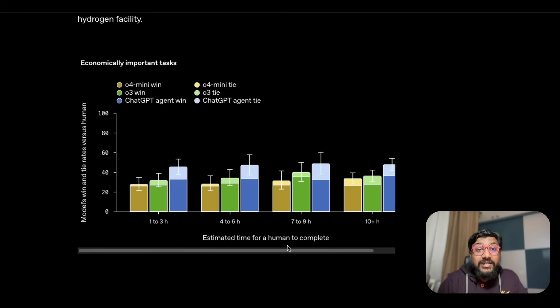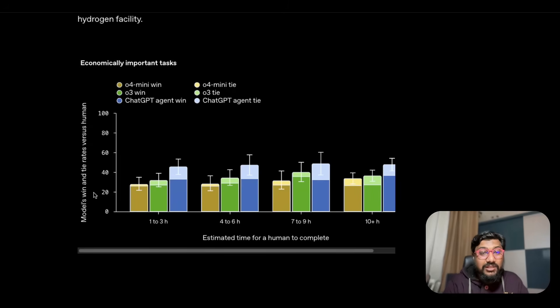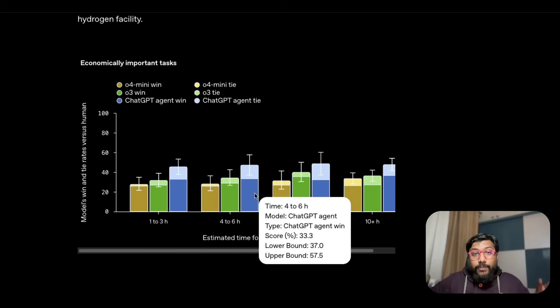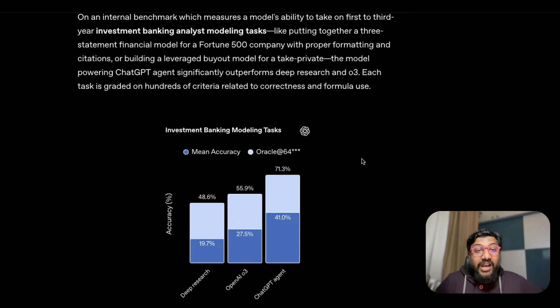A good thing about this tool is that it's not just an instant-answering tool — it can take many hours to complete a task. Unlike existing tools that try to do things in 10 or 15 minutes, or even deep research at 30 minutes, this tool can take one to two hours, three to four hours, four to six hours, or even seven-plus to ten-plus hours. It's designed to operate for a large number of hours, which shows why big enterprise companies might want to use it.